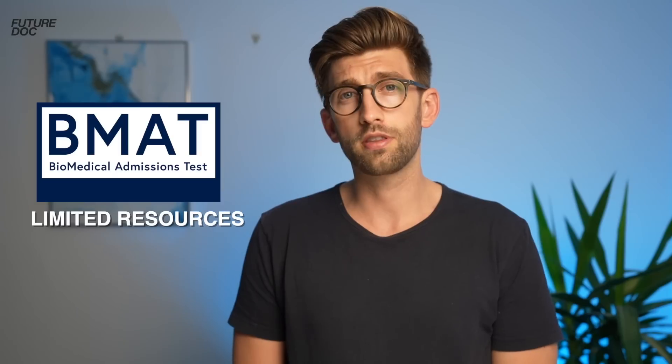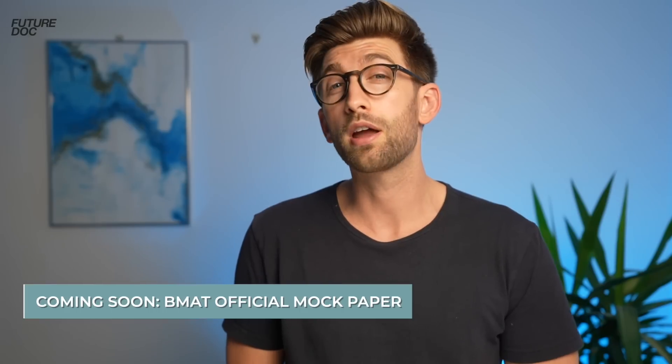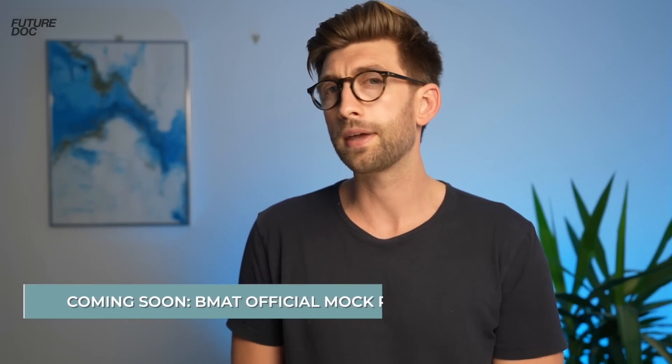Once you're comfortable with phase two and familiar with answering the questions, it's time to move on to phase three: trying past papers or mock exams. The timing of moving to phase three depends on the score you're trying to achieve. Unlike the UCAT, the BMAT has more limited past paper resources, and with everything now online there are very few online practice mocks. BMAT have released an official mock paper on their website around mid-September.